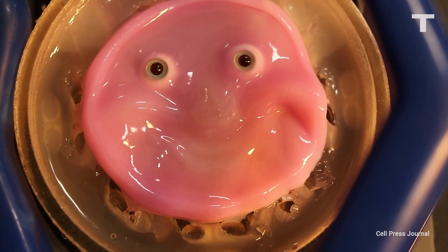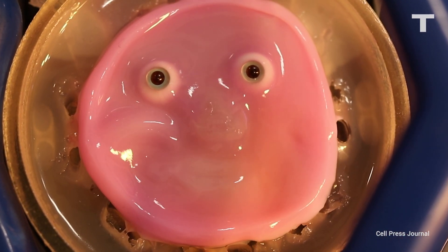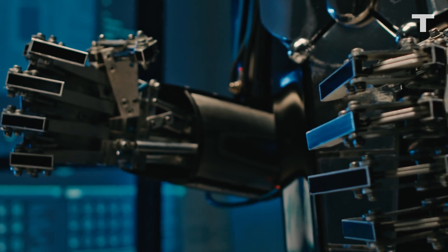This creepy-looking 3D facial mold is covered in living skin, and it's a glimpse into a future with skin-covered robots.